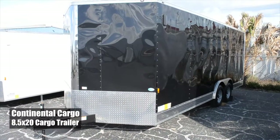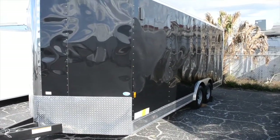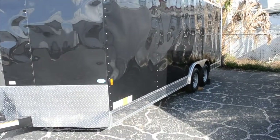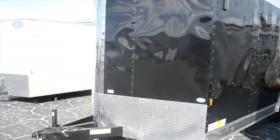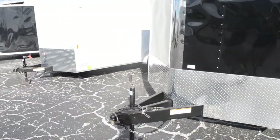This is an 8.5 by 20 Continental Cargo enclosed cargo trailer. It has a black exterior .030 and the flash package — as you can see, it has ATP on the sides. This is the ATP stone guard. It features a rounded bullet nose and a 60 inch extended tongue.